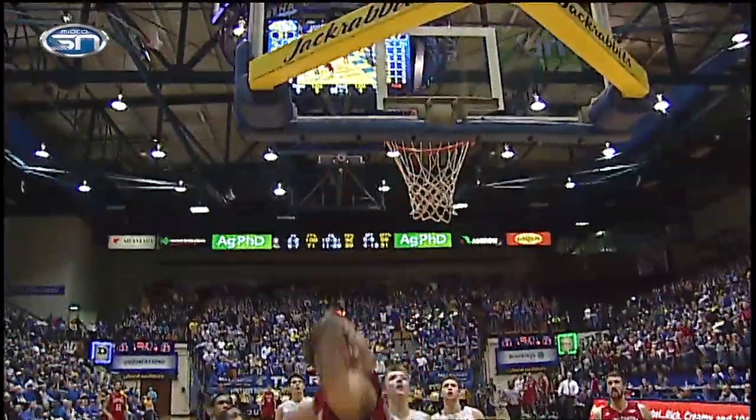Improbable what they did. They held USD to two points over a 10-minute stretch — a stretch where USD didn't make a basket. It was exactly what happened to South Dakota State to start the game. The Jacks missed their first 12 shots; USD had a stretch where they went 0-for-14. Jackrabbits lead 31-29 at halftime.